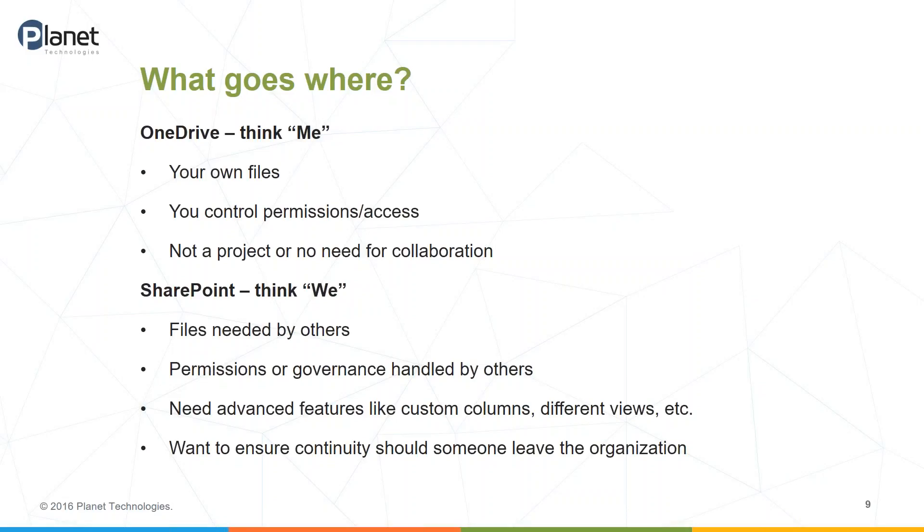The two simplest ways to think about this decision are: where should documents go? If you just separate OneDrive as 'me' and SharePoint as 'we,' that usually makes it a lot easier. If you search 'SharePoint versus OneDrive' or 'where should I store files in Office 365,' you'll get a ton of links. One of the best posts is by Sharegate's Benjamin Nyland, a well-known SharePoint MVP, who writes short and to-the-point blog posts. He has a great one on OneDrive for Business versus SharePoint with infographics, and he breaks it down similarly — think of it as me or we.